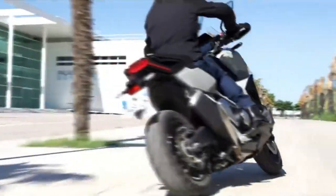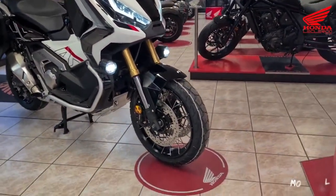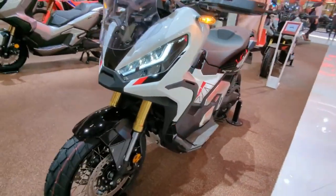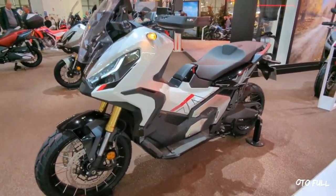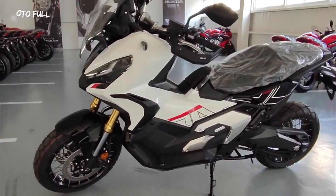Attractive features of this bike include spoke steel wheels shod with tubeless tires and an aluminum heel shield that prevents scrapes on the plastic body parts. It also has an LCD instrument cluster with sufficient backlighting to make it legible at night, and an adjustable windshield to protect the rider from various sizes of debris.